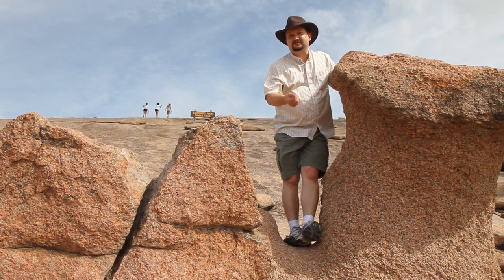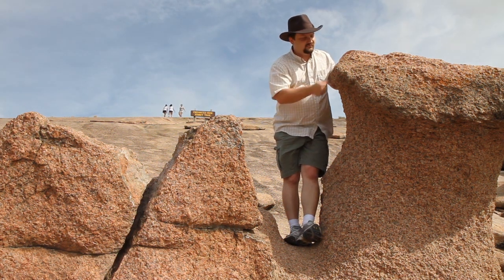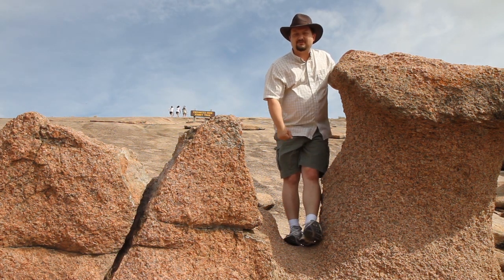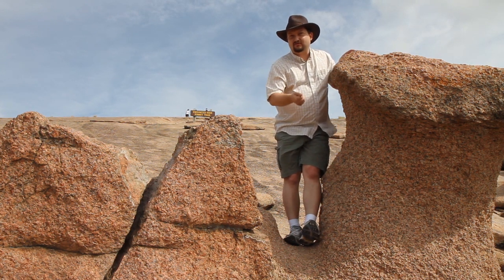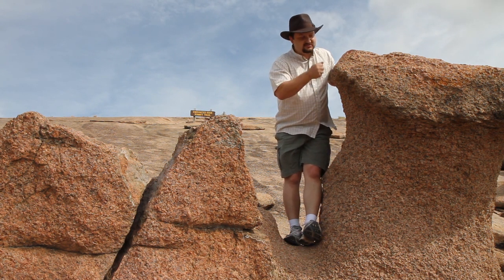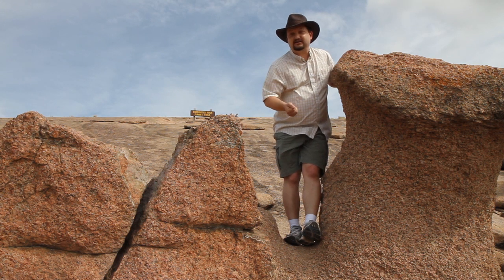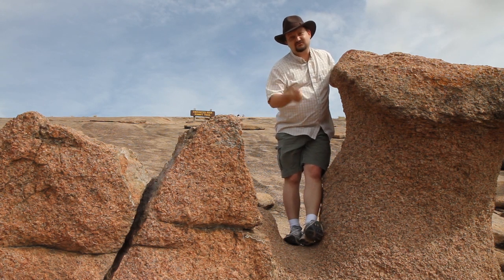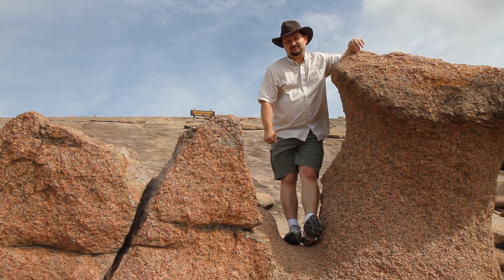Wind and water are constantly working on this rock to erode it back down into sediment. Some minerals in the rock are more unstable at surface conditions than others — for example, quartz is extremely resilient. At the end of the day, most of this rock will be weathered away, but quartz will last and eventually end up in the ocean. That's one reason why you have quartz silica beaches around most parts of the world.